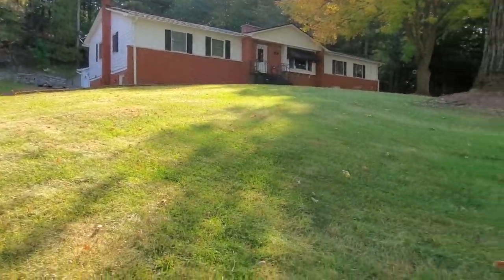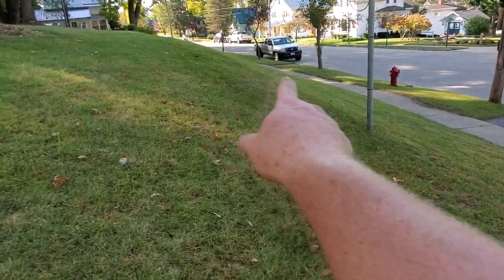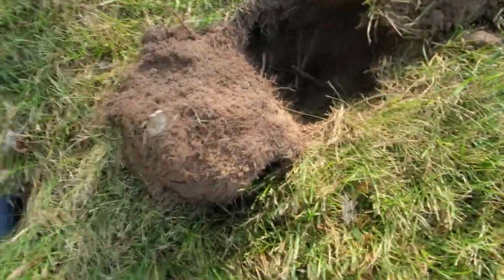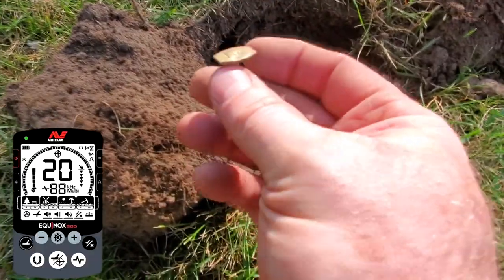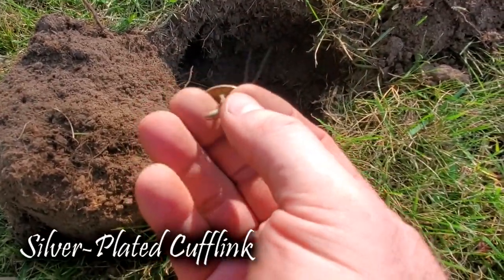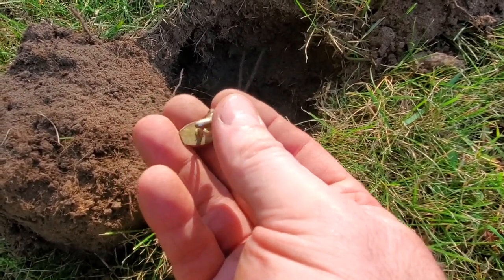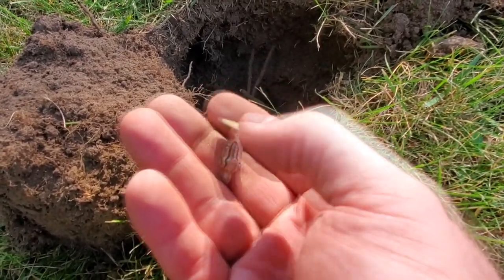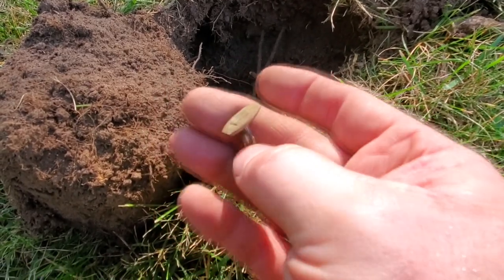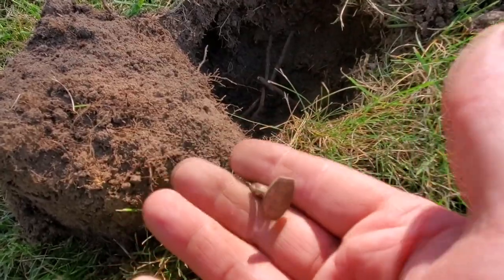Still working the side yard here. I'm going to hit the hill and the sidewalk in just a minute, but I came down past this big old tree. Got a 20-21 jumpy signal and I've got a nice cufflink. I don't think it's going to be silver, but I haven't looked at the markings on it yet. I'll take a cufflink. That's another good find. I don't see any markings, so let's keep on going and see if we can get some old coins.